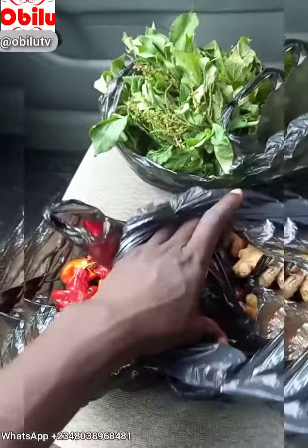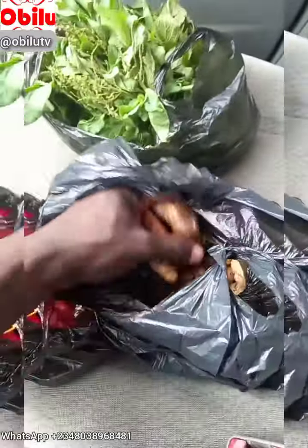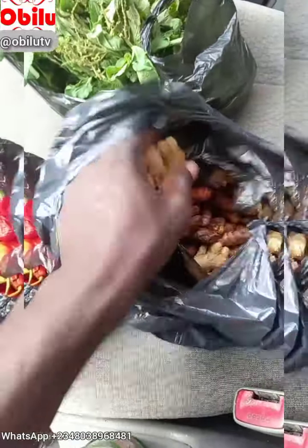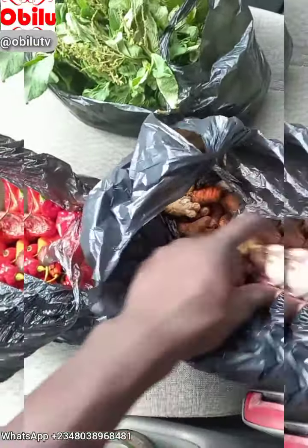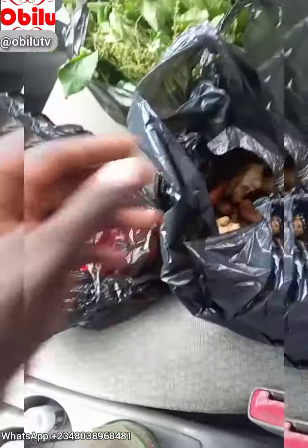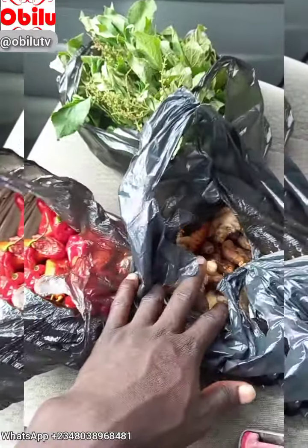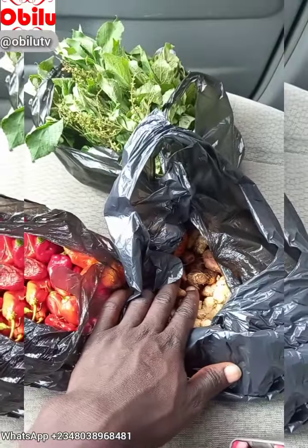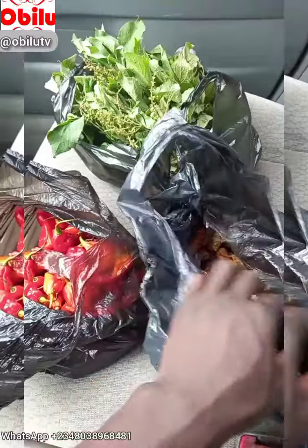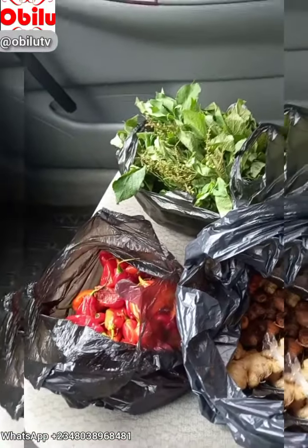Ginger — yes, ginger is here. Turmeric — we got turmeric here. We have ginger, and then we have garlic. All put together in this pack. Ginger is 100 naira, garlic 100 naira, turmeric 100 naira, and then garlic 200 naira. Everything here cost me 800 naira.